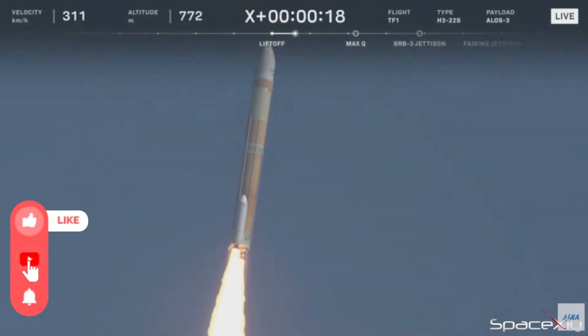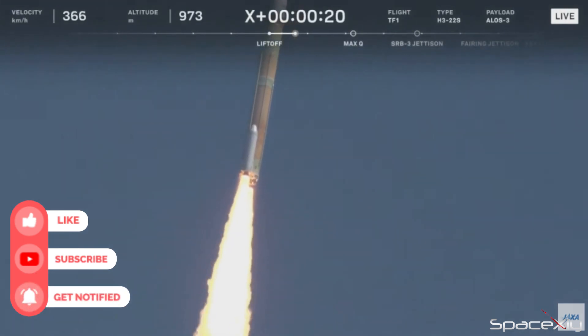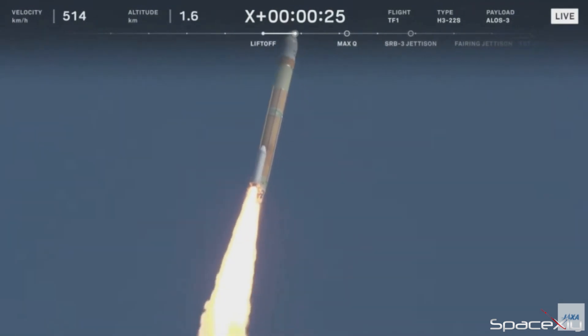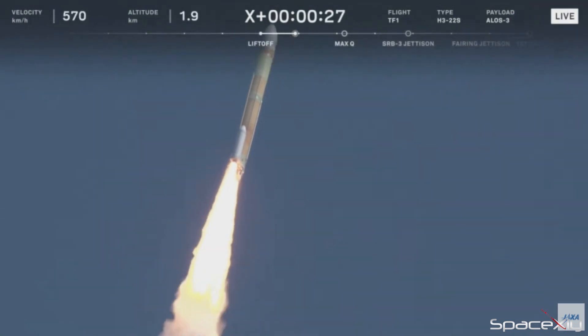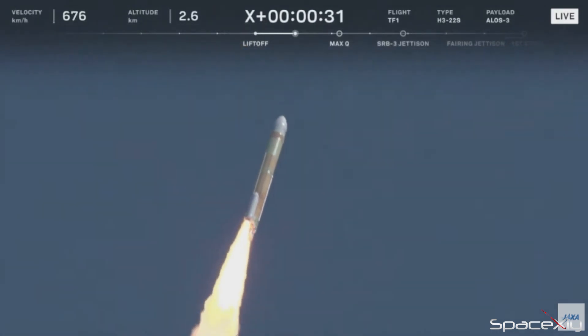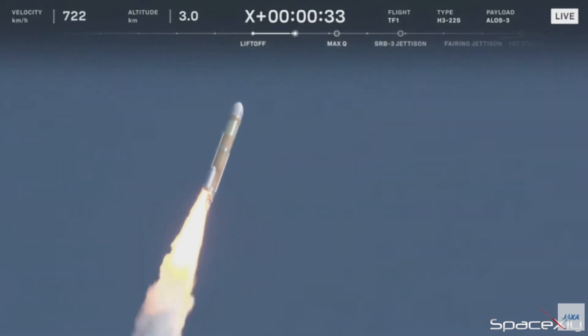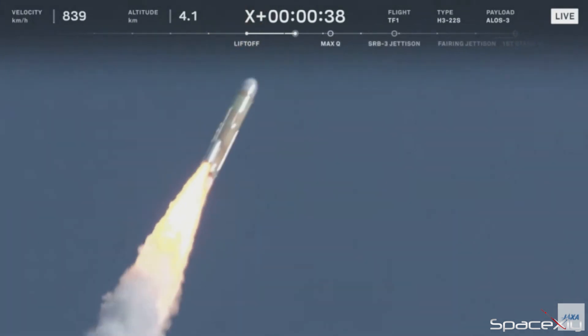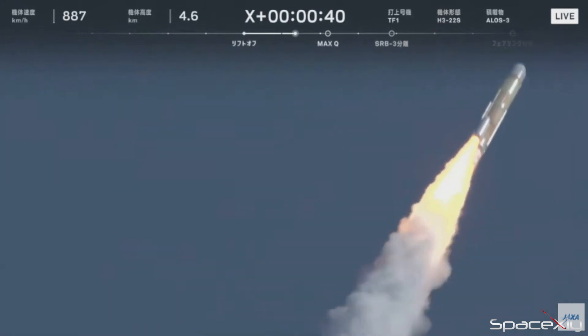That is when the rocket went off its trajectory. Mission control had no other choice but to self-destruct the rocket — teams on the ground gave a destruct command to the second stage, which activates the flight termination system. Japan had so much hope for this rocket. This test flight mission carried a disaster management and land observation satellite, but unfortunately it did not reach orbit. Needless to say, space is still hard. Good luck JAXA on your next mission.